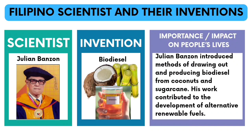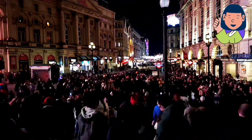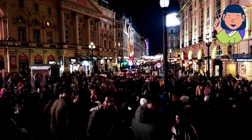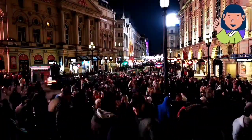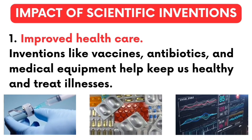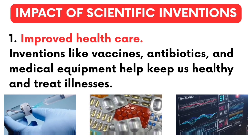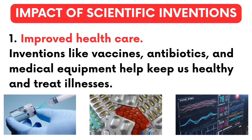Julian Banzon introduced methods of drawing out and producing biodiesel from coconuts and sugar cane. His work contributed to the development of alternative renewable fuels. Scientific inventions have a great impact on our everyday lives and society. Take a look at some ways they have changed our way of life. Number 1 — improved healthcare: inventions like vaccines, antibiotics, and medical equipment help keep us healthy and treat illnesses.